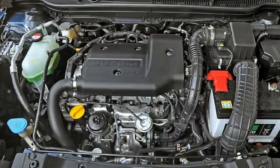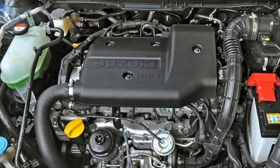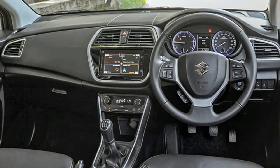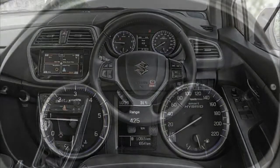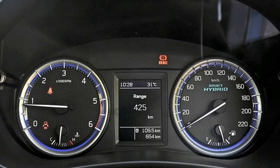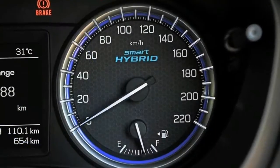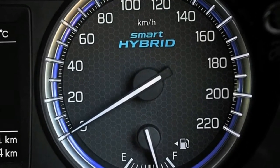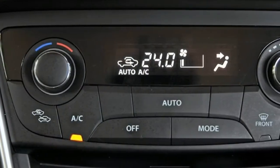The S-Cross may not have sold in the numbers Maruti Suzuki hoped for, but this crossover is still a very significant model for India's largest automaker. Launched in 2015, it was the first car for the company to be sold out of the new and upmarket NEXA retail network. With the Grand Vitara and the Kizashi bowing out, the S-Cross is the flagship and the most premium offering of the range. Despite selling a humble 53,000 units in two years, the company is not giving up on it — the S-Cross is back with a fresh face, a host of tweaks, and for the first time a mild hybrid system.